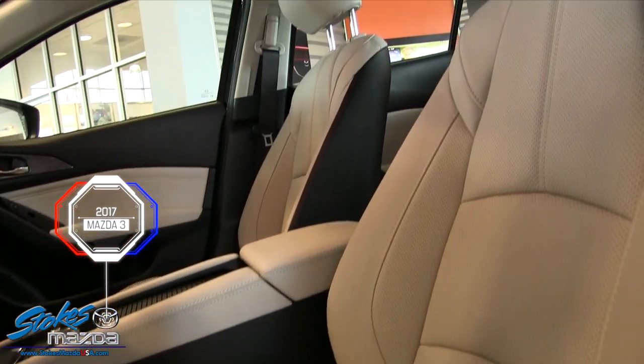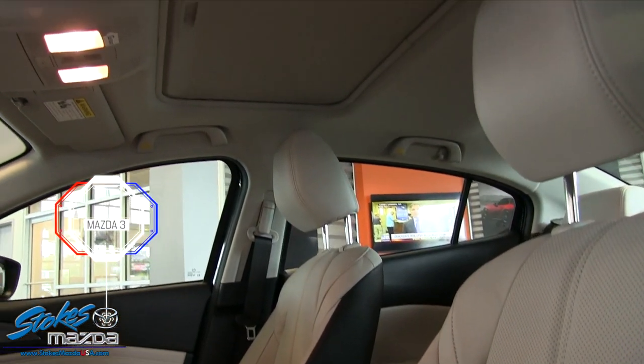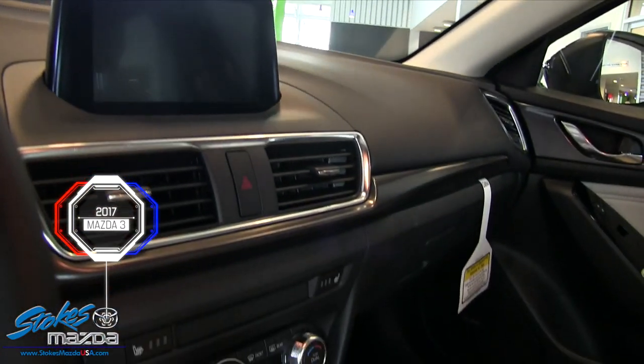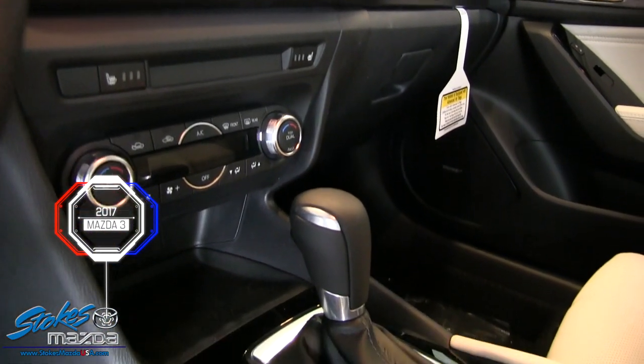Mazda really does it up with the Mazda 3. It's their entry-level sedan, but it's a great pick — and with $3,500 off, that's a reason to stop by Stokes Mazda this April.